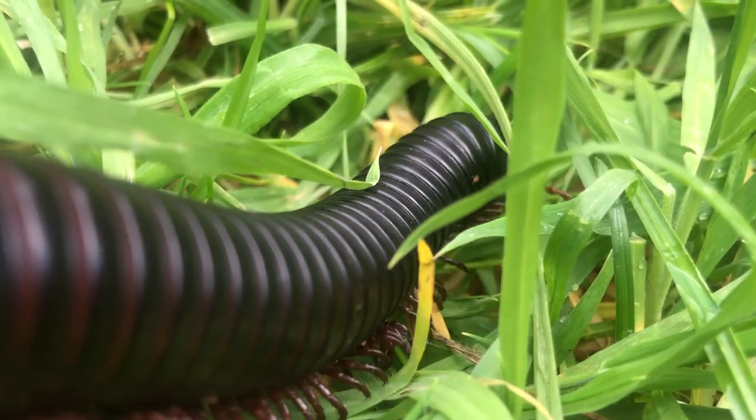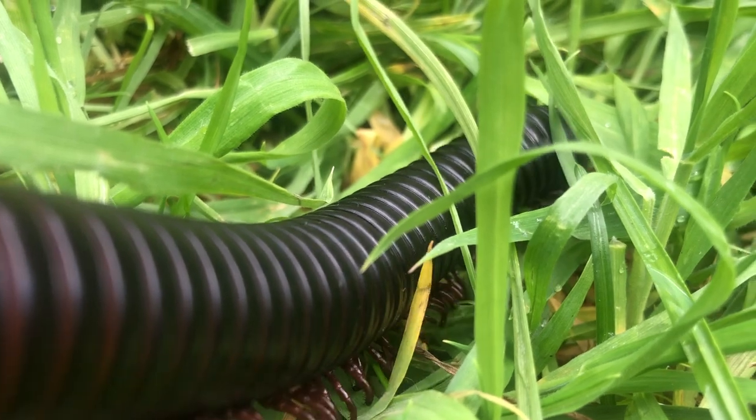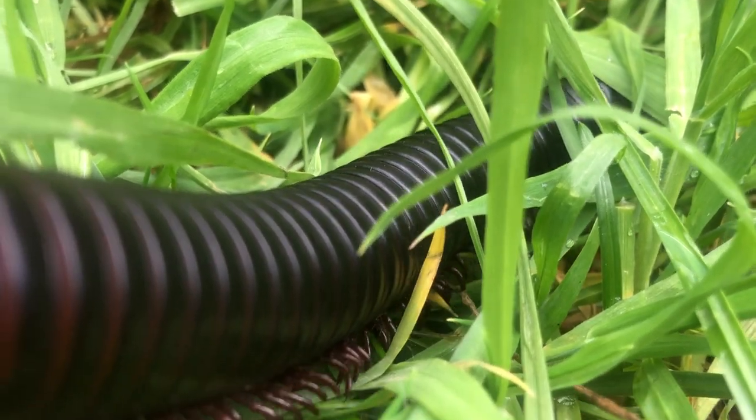Hey everyone, hope you're well! Today we are going to learn what a millipede's least favorite activity is, as well as five things you need to know about these amazing animals — including some differences between them and their friends the centipede. So like Millie here, let's crawl to it!